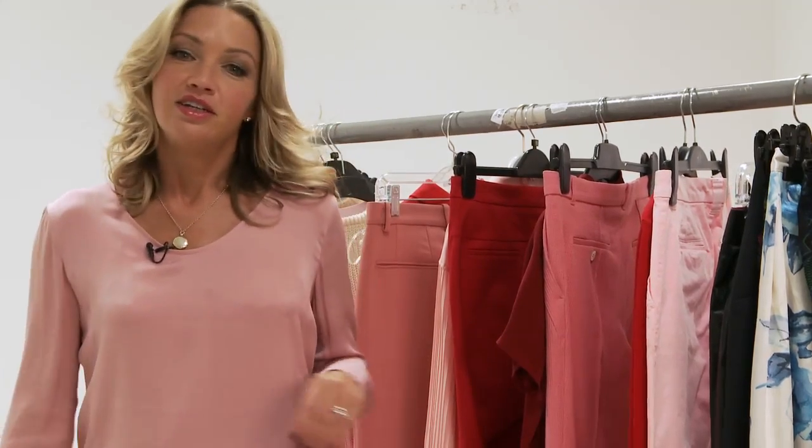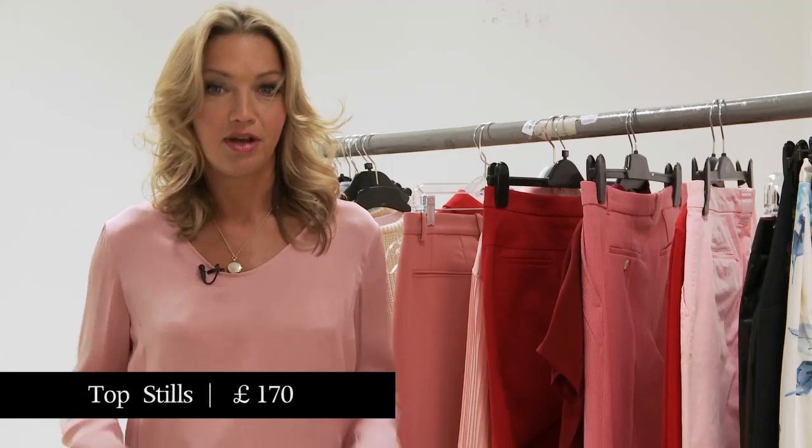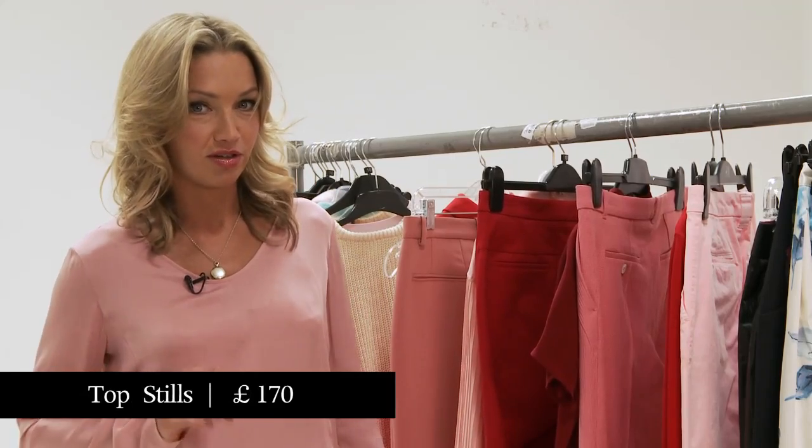As somebody who has at home a pair of pink jeans that I never know what to wear with, I thought I'd try it out. Today I'm wearing red trousers with a pink silk top, but we've got lots of other options on the rail put together for you to see what kind of pinks and reds might work together.